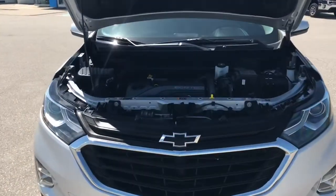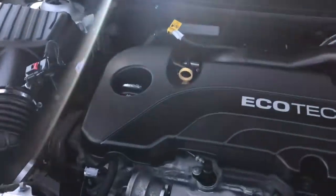Let's take a look under the hood. Here we have the 1.5 liter Ecotech engine.